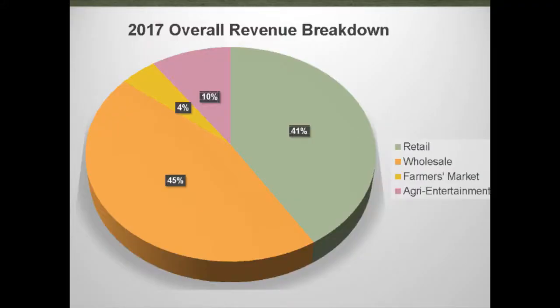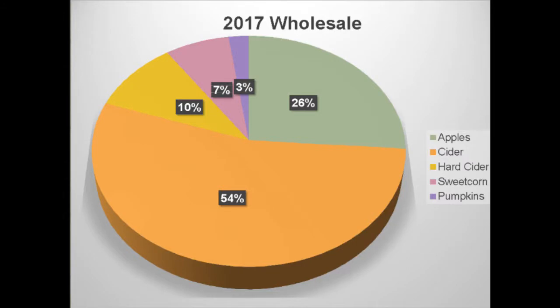This is from 2017 — about half of our income is from on-site sales, half from off-site. About 40% of our on-site sales are generated through our retail shop, another 10% from admission to our family entertainment area. Half is wholesale, the majority to grocery stores — we sell a lot of apples and sweet cider to grocery stores. About 4% comes from farmers markets. In 2017, about 10% of our wholesale was hard cider; in 2018 it'd be closer to 15%.